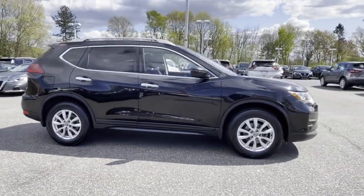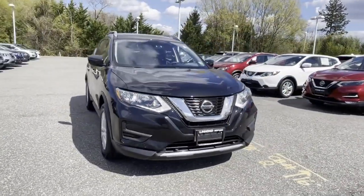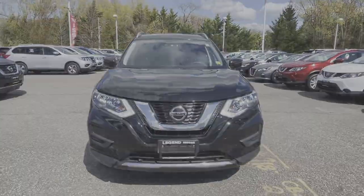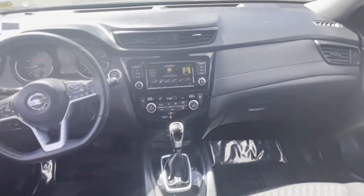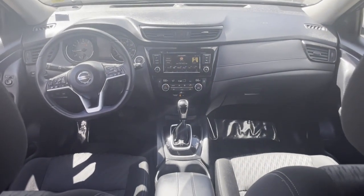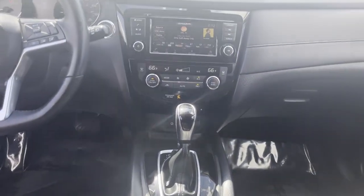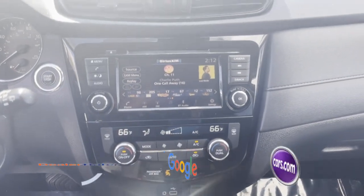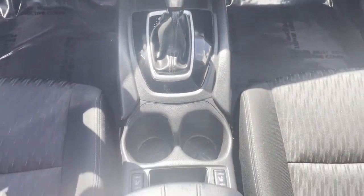Lane departure warning, satellite radio, multi-zone air conditioning, blind spot monitor, all-wheel drive, parking aid sensor, heated side view mirrors, backup camera, tinted windows, power driver seat, pass-through rear seat, Bluetooth, power lift gate. This is a top-rated dealer — schedule a test drive now before this model is gone.